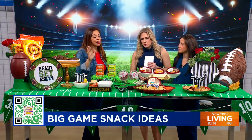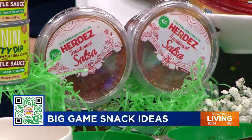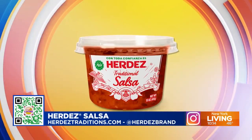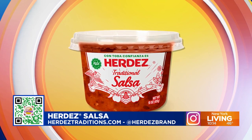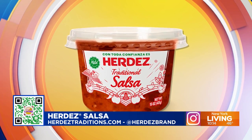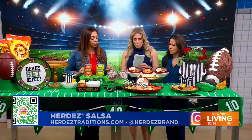It's not a game day party without a salsa. Herdes gives you authentic traditional flavors from Mexico. You can taste the tomatoes, the garlic, the serrano peppers. It's a refrigerated salsa — just lay it out and it's ready to go. It tastes delicious and is a must-have for your big game day.